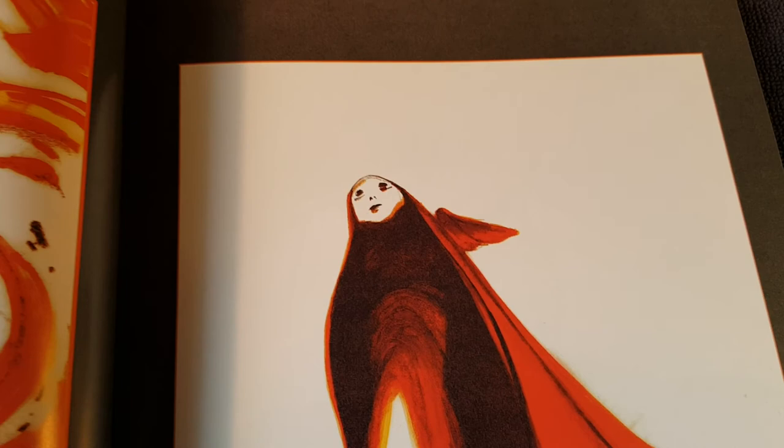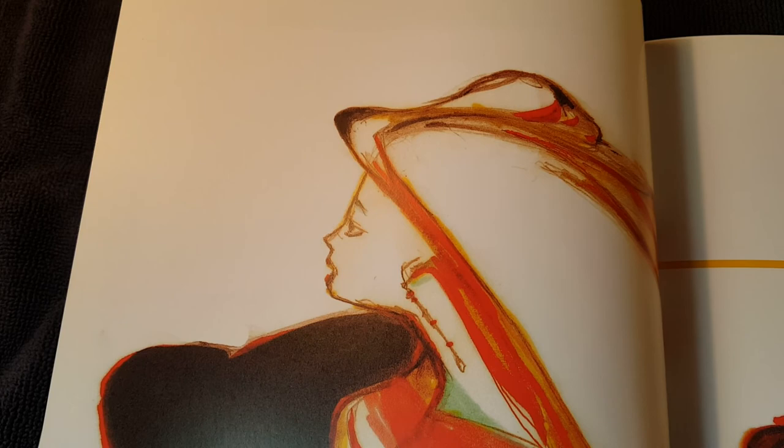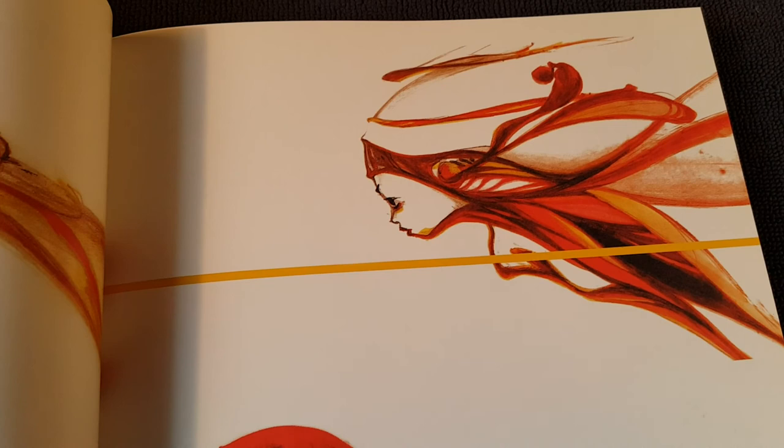I was watching the Crumb documentary last night while I was working. He's really good too — Robert Crumb, trippy, trippy family. That's an understatement of the year. If you haven't seen Crumb, it's definitely worth checking out. He does draw his ass off. It's pretty interesting, his whole thing.